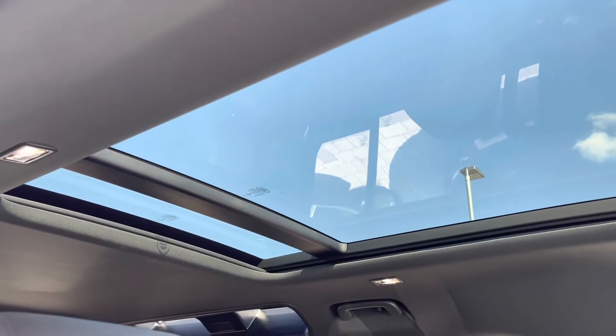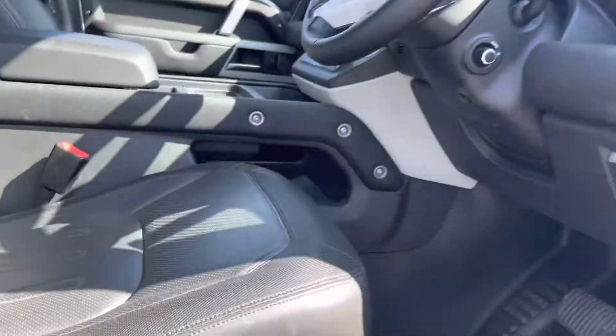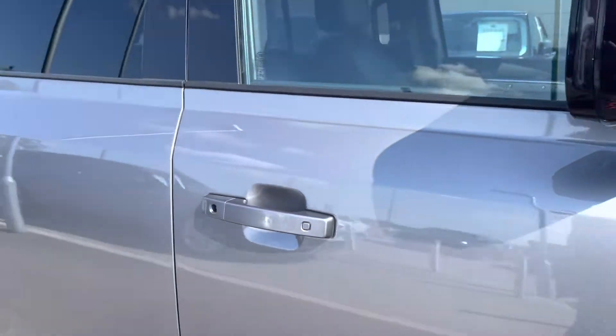This car does have a panoramic sunroof, which is brilliant for allowing all the natural light into the car. That's it for your interior and exterior tour — let's head inside for some of those high-tech features.